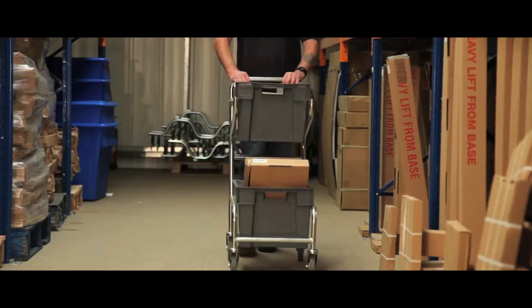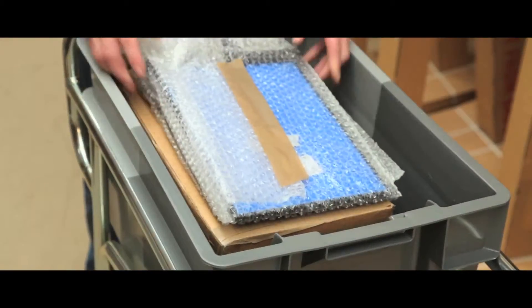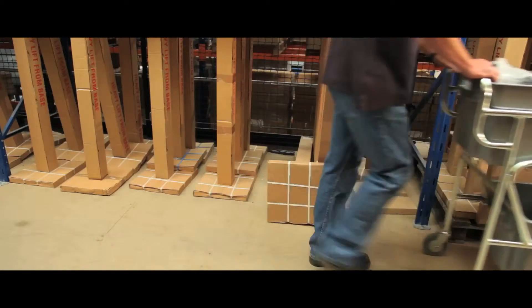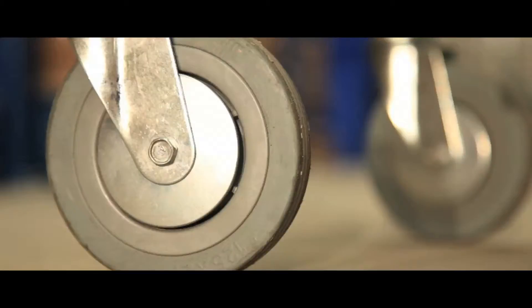Light and easily manoeuvrable, these double container trolleys are widely used in high street stores and warehouses. Supporting a zinc plated frame, two containers can be used at once. Swivel casters ensure optimum manoeuvrability.